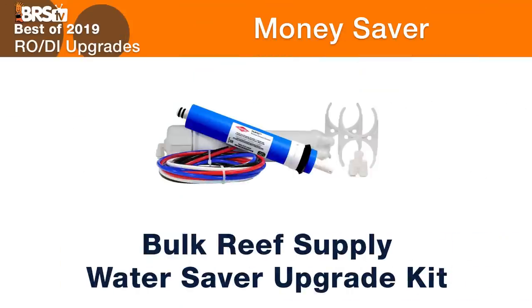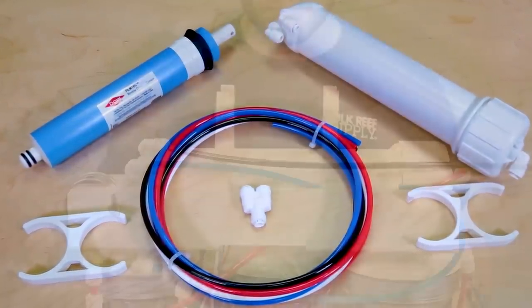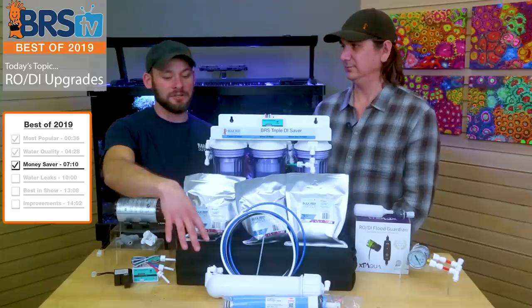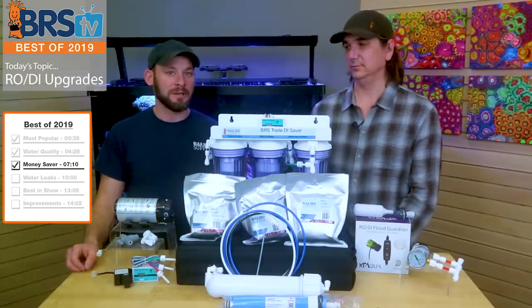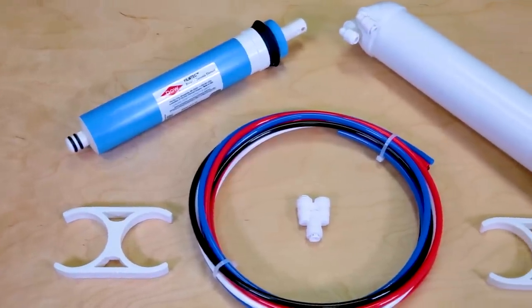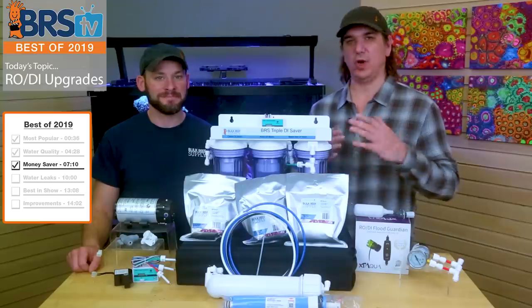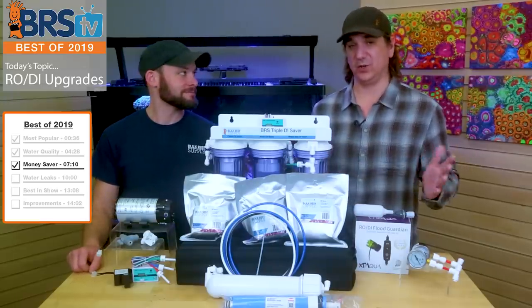The solution is the Water Safe upgrade kit. There's a 150 upgrade kit, which is essentially another 75-gallon-per-day membrane you add on top of your existing membrane in series. Then there's the 200-gallon version — a 100-gallon-per-day membrane — so a couple of different options. It cuts the wastewater in half effectively, since you're producing double the amount of product water with the same amount of wastewater. You're just producing water a lot faster, and it's a super awesome upgrade especially if water costs a lot in your location.